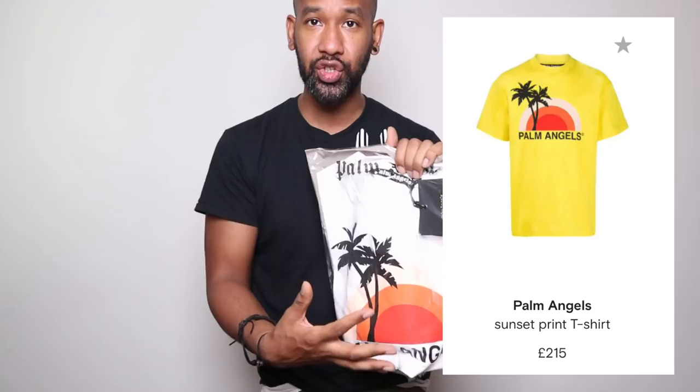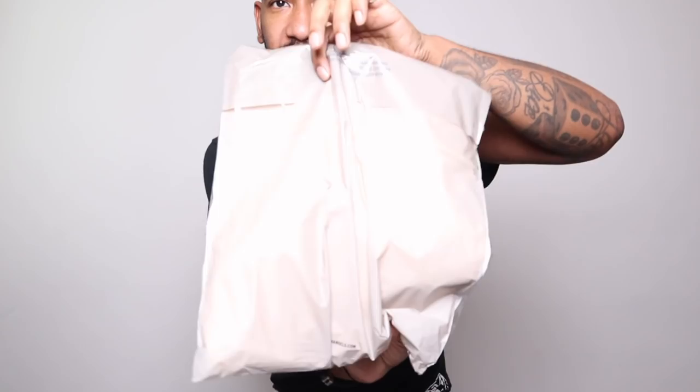This is the original bag Palm Angels stuff should come in — it's almost like a creamy brownie-type bag with Palm Angels on the front. If you're getting Palm Angels and it's not coming in this bag, just bear in mind it could be a fake. That said, this is new collection stuff so I can't speak for older collections and what their packaging and labels are like, but new stuff should be in this type of brownie grey creamy coloured bag.